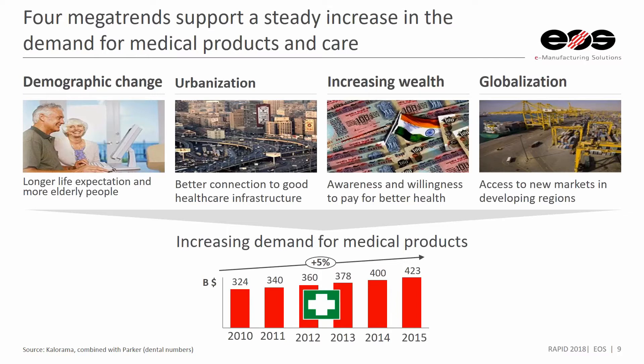We have a longer life expectancy and a higher quality of life expectation for folks who are older. We know that we're better connected to good healthcare infrastructure around the world, and people have increasing wealth — they're willing to pay for better healthcare. And in addition, there's globalization in many markets, but also in healthcare.